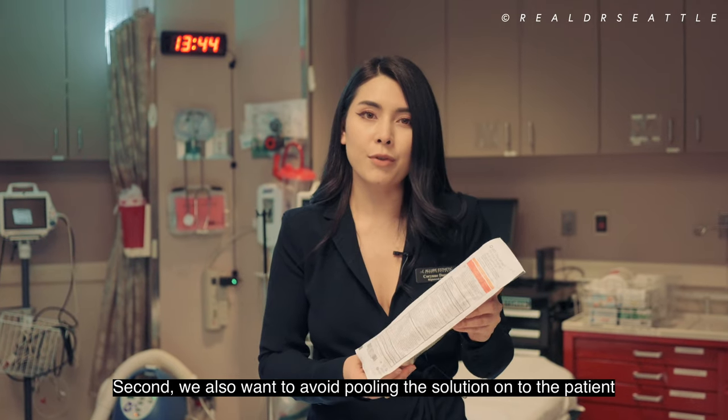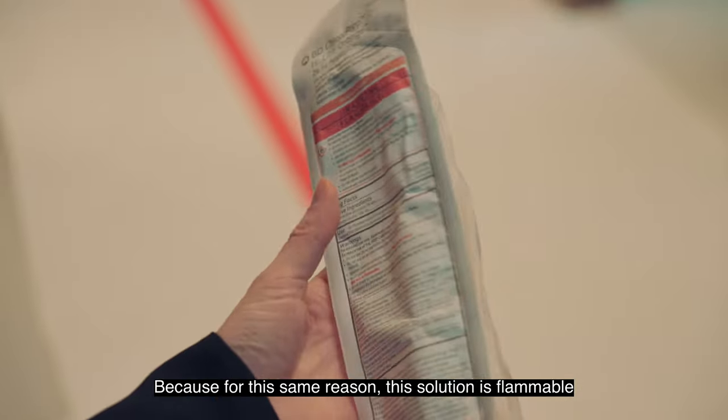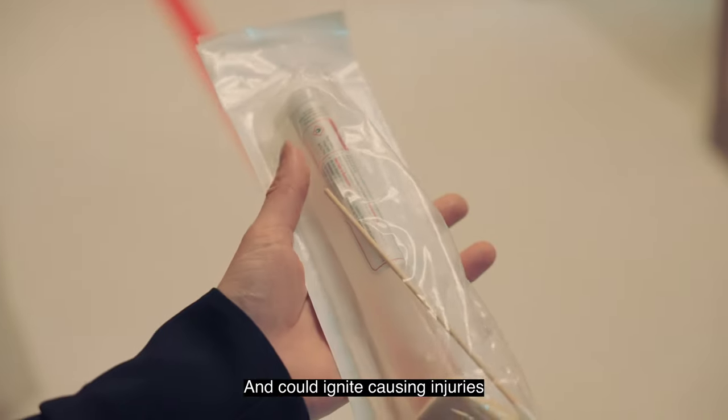Second, we also want to avoid pooling the solution on the patient, because for the same reason the solution is flammable and could ignite, causing injuries.